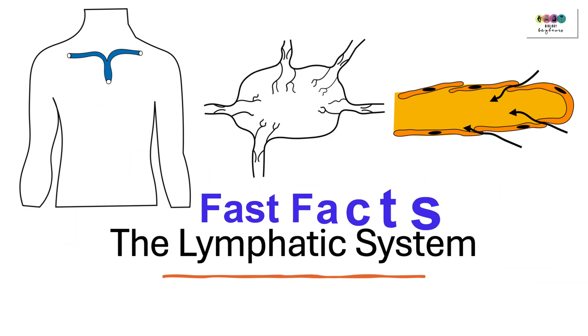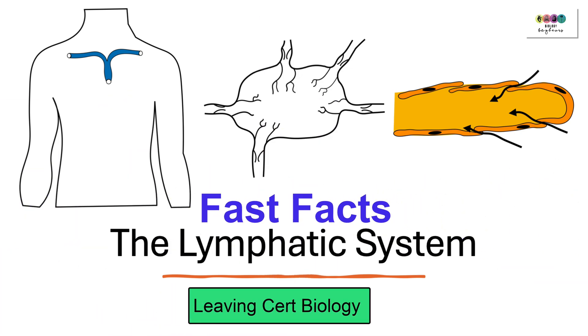The lymphatic system — this video is purely dealing with those fast facts, those little details that might help with revision. It's rapid revision of the lymphatic system and it's all part of Leaving Cert Biology.